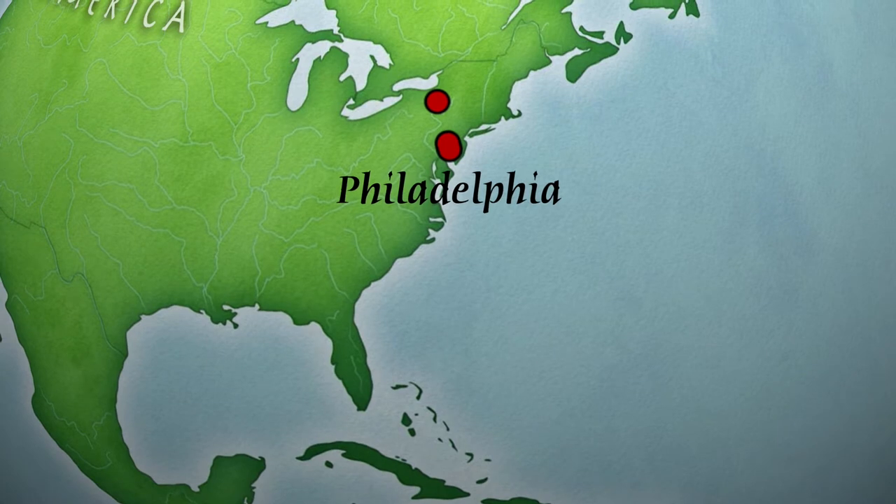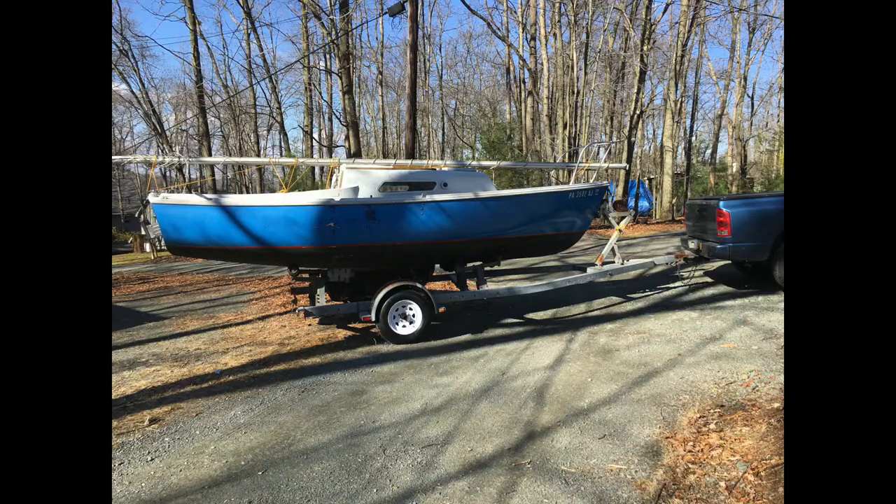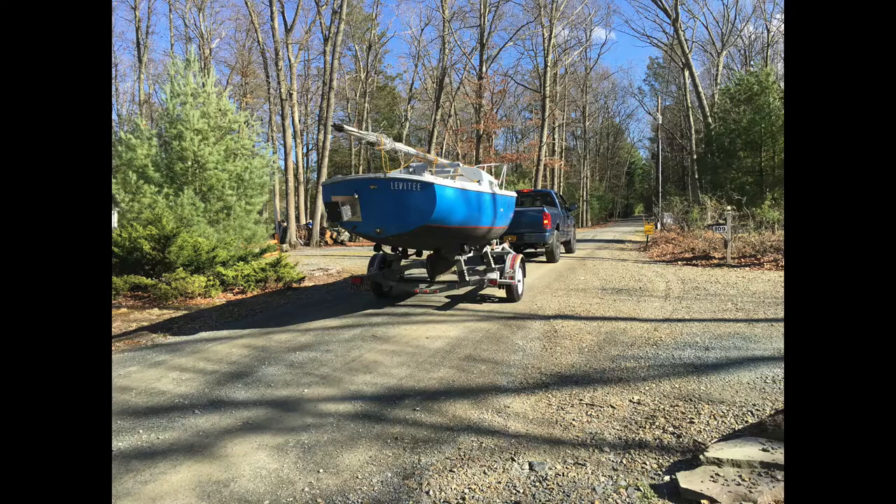It is possible that the boat you will purchase is located far away. You will have to pick it up yourself, so make sure it will be doable for you to get. My boat was in Pennsylvania and I live in upstate New York. You will need to have a truck that can pull the weight of your boat, and it will have to have a way to hook up the brake lights at the back of the truck from the tongue.